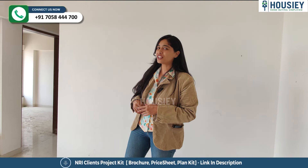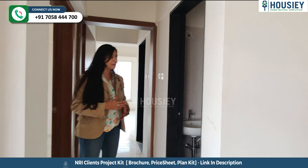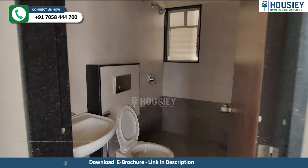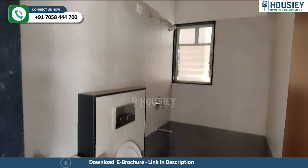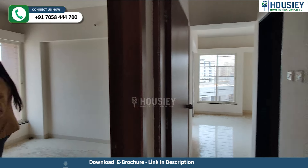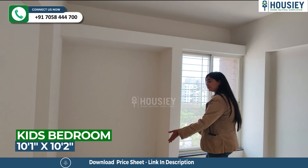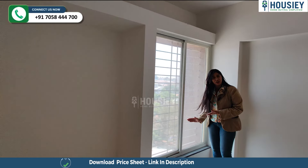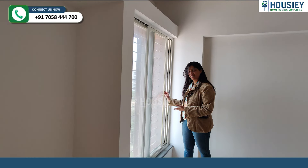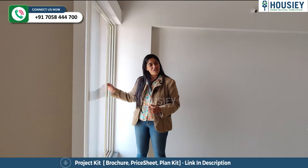Over here we have the common area which has the first bathroom of the house, coming with anti-skip tiles and wall-to-wall vitrified tiles. This is the kids bedroom, which has space for wardrobes and a pretty big window — again a low-lying one — with sliding doors, a pre-fitted mosquito net, and a safety grill for additional security.